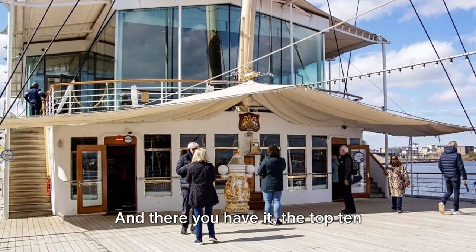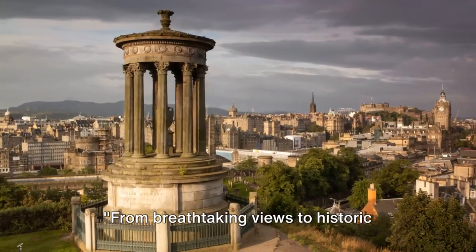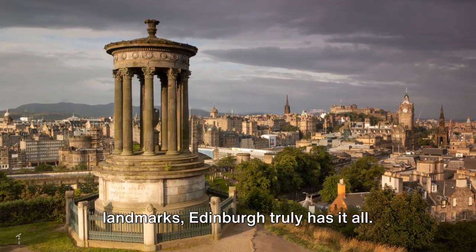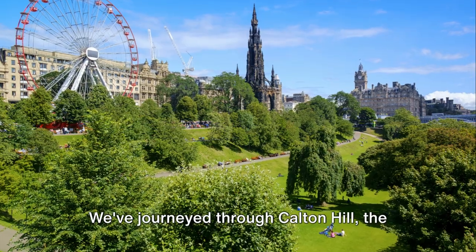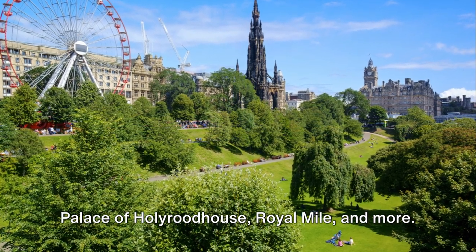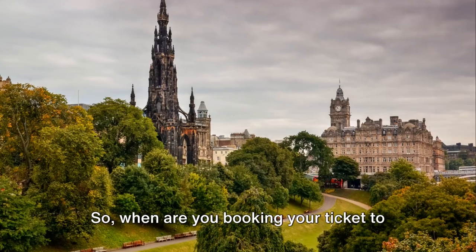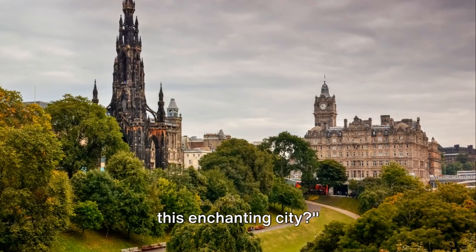And there you have it — the top 10 must-visit places in Edinburgh. From breathtaking views to historic landmarks, Edinburgh truly has it all. We've journeyed through Calton Hill, the Palace of Holyrood House, Royal Mile and more. We've climbed Arthur's Seat and boarded the Royal Yacht Britannia. So when are you booking your ticket to this enchanting city?